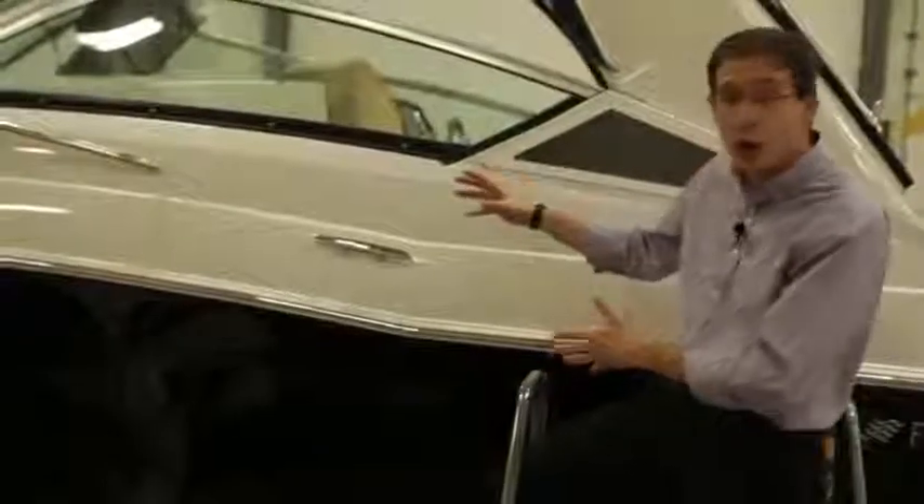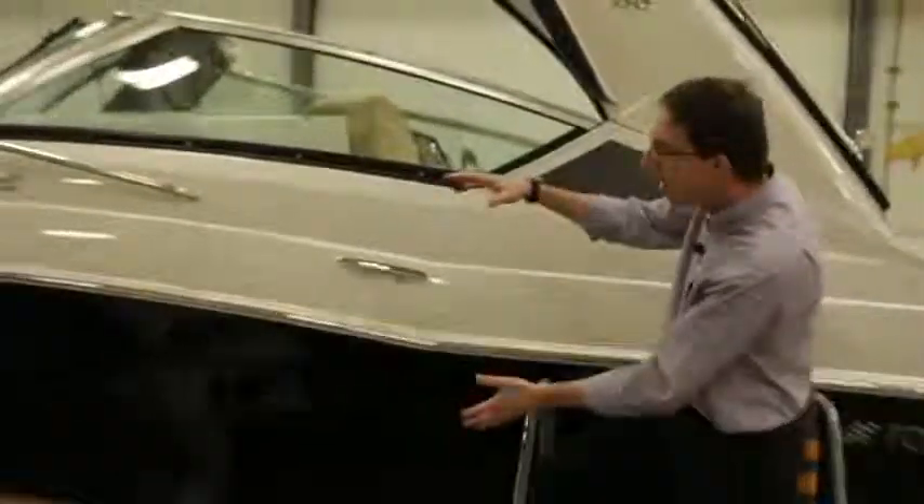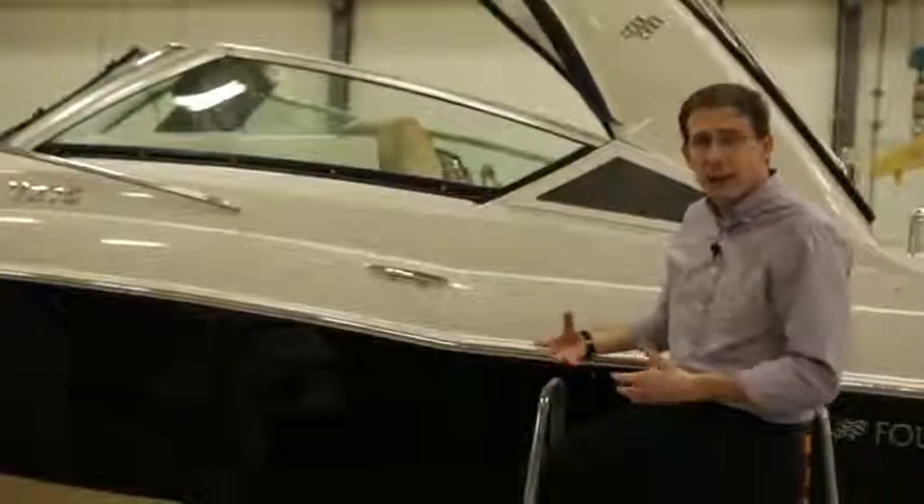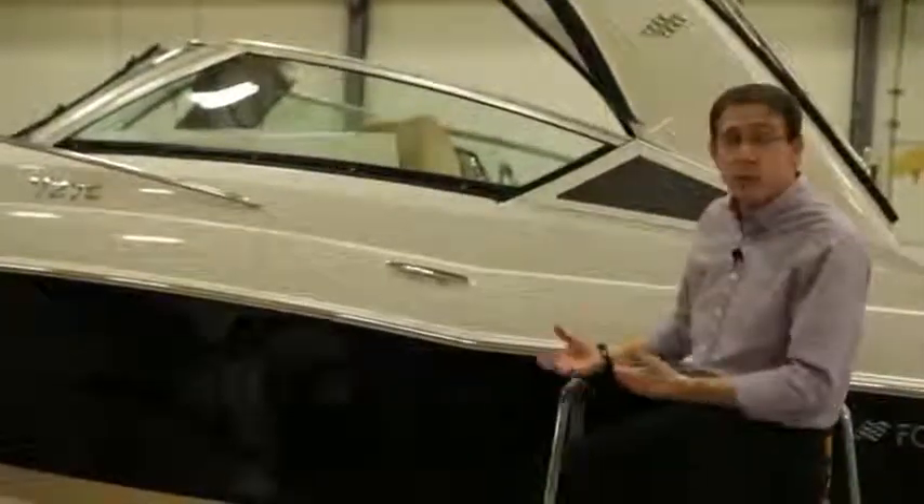The evolution of the Four Winns line is very evident on all our products. You take the 210, the 230, the 260, and now the 275. Big hull, small decks, a lot of space in the cockpit — a boat that has strong character, ready for big days on the water.